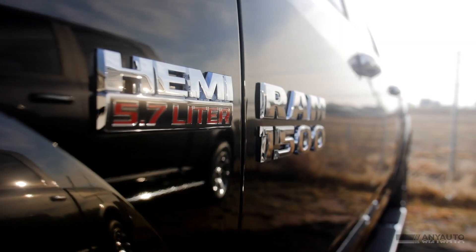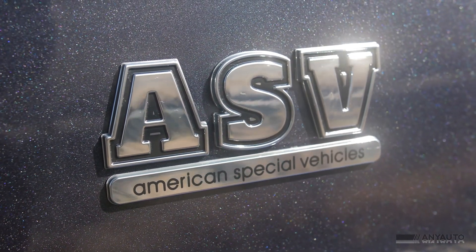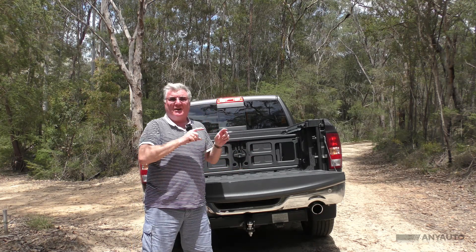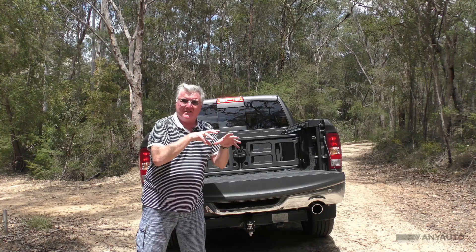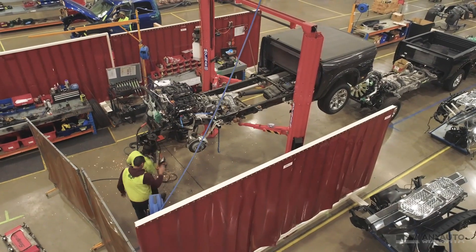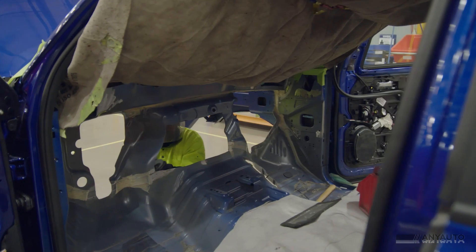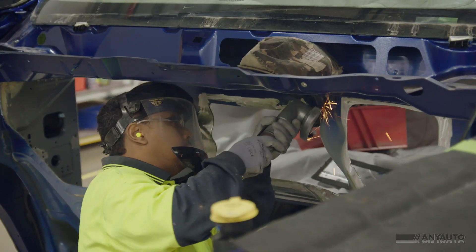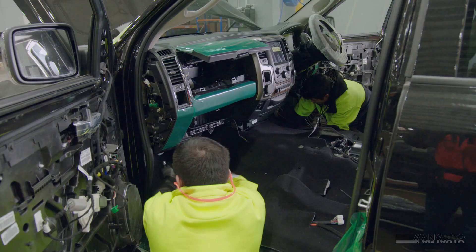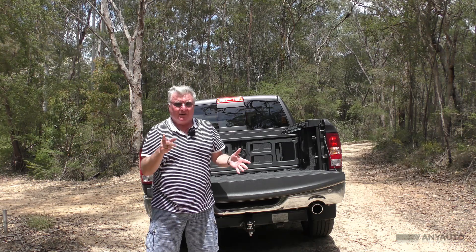The thing about this RAM is that it is imported privately into Australia — there's no RAM company in Australia as such. But all the RAMs that come to Australia start life in America on an assembly line bound for Australia. They come built for Australian conditions except the steering is on the wrong side. The company that brings them in, Atiko, has a factory in Melbourne where they remanufacture it — they put in a proper dash that's manufactured specifically for a right-hand drive Australian car, not just one that's been chopped up from America, which is good.